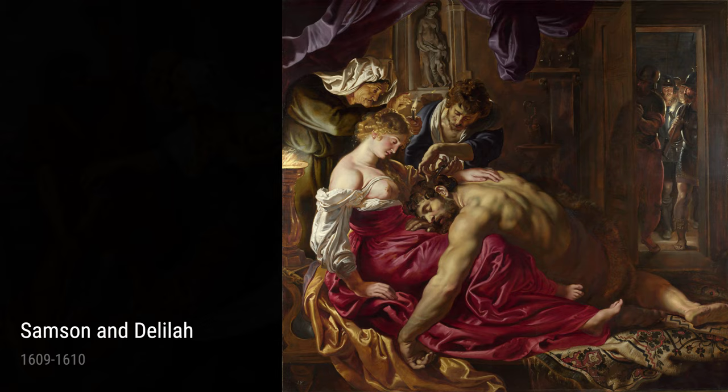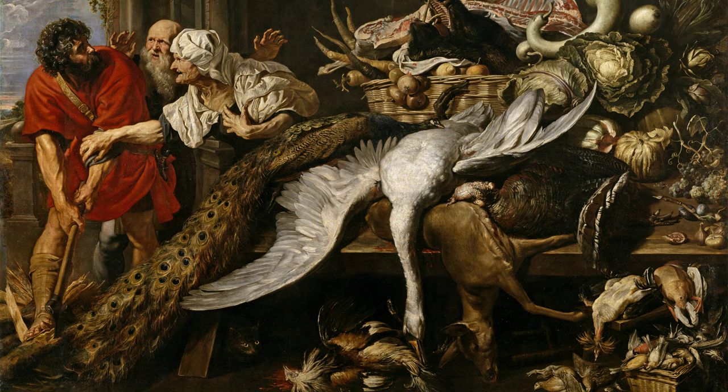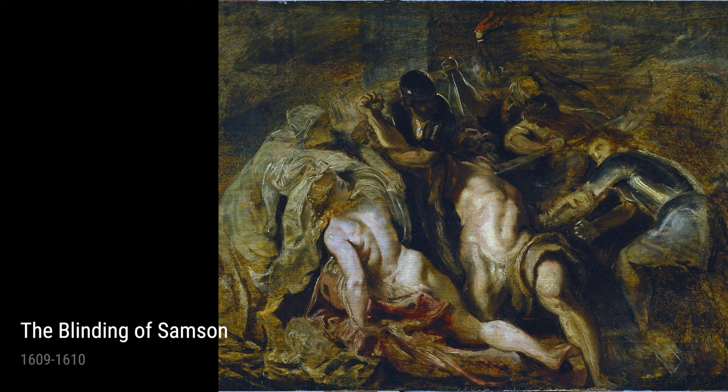Rubens also had a talent for capturing human emotion, as seen in his painting The Blinding of Samson. This piece tells the heartbreaking story of Samson losing his sight, and Rubens' skillful brushstrokes reveal the pain and despair in Samson's face.